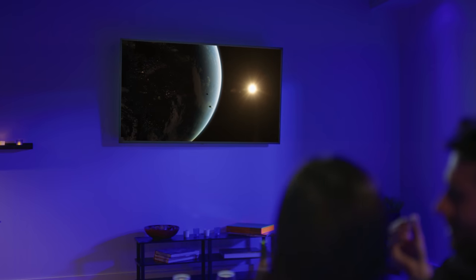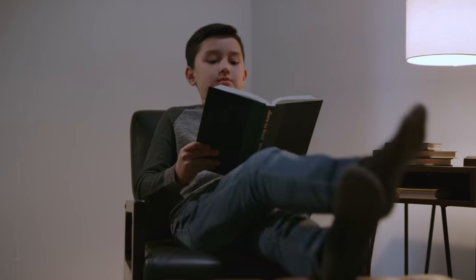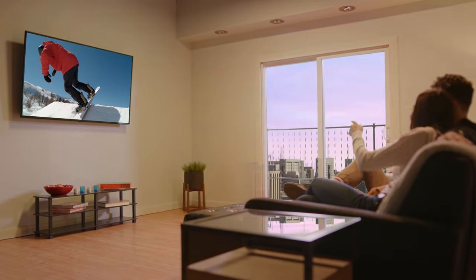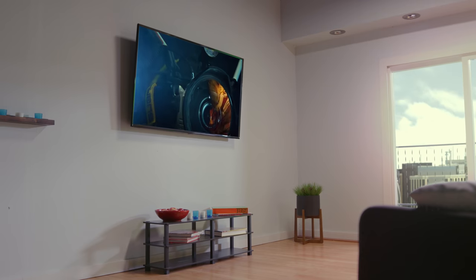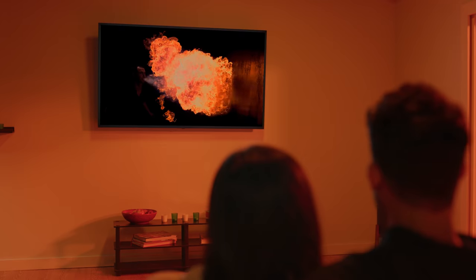Whether it's dark sci-fi on Friday night or in a well-lit living room, the image will adapt. The content you love, in ultra-vivid color, rich detail, perfectly optimized for every moment. Dolby Vision IQ.